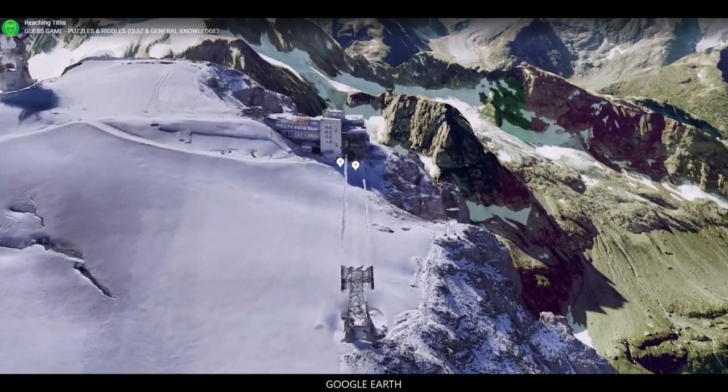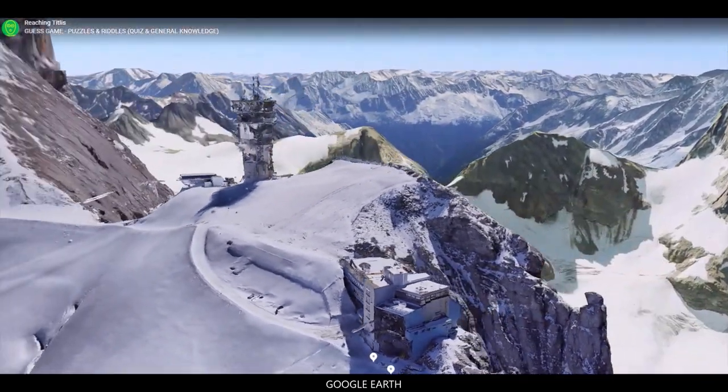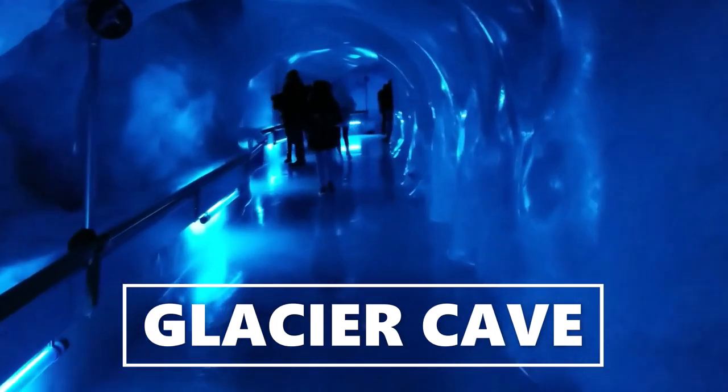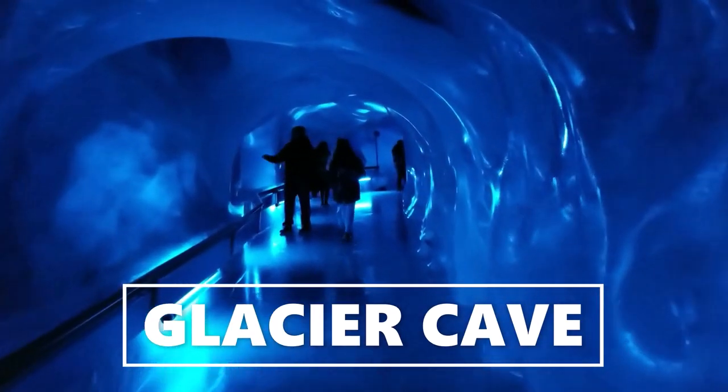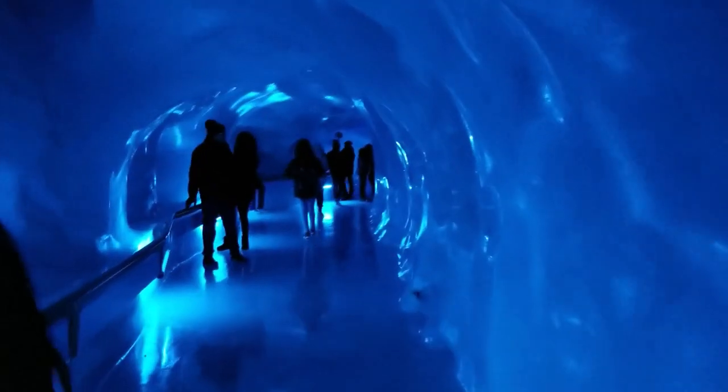The view from the top is simply amazing and there are many things to explore. Here you can go inside a glacier cave. This cave is 150 meters long and it is inside a glacier. The ice here is up to 5,000 years old.